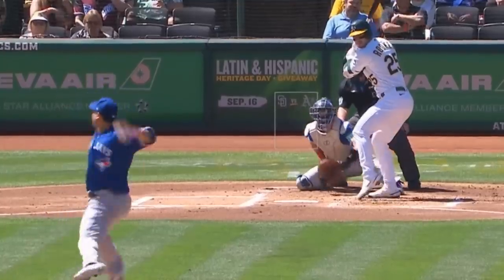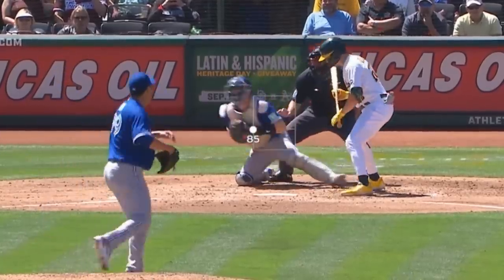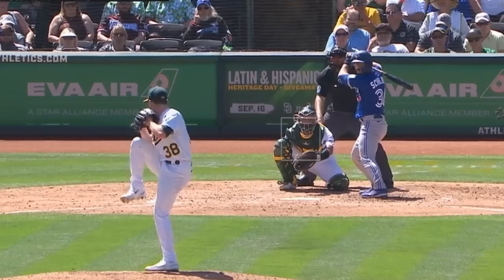Hyunjin Ryu had 5Ks in 5 innings giving up 2 runs, and had these fastballs and painted cutter. He faced JP Sears, who had 3Ks in 5 innings giving up 1 run, and had this fastball and changeup.